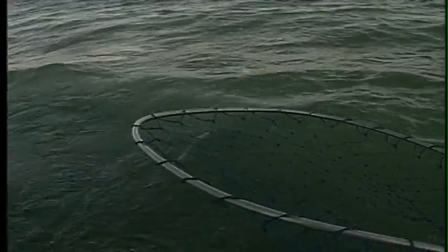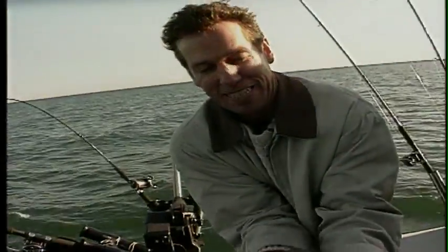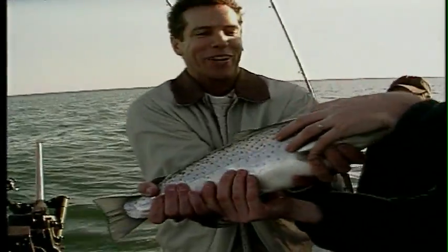Look at that — there he is. Oh, he's pretty. Another pretty one. Here's another brown trout. Try and hang on to this one. Oh, he's slippery.